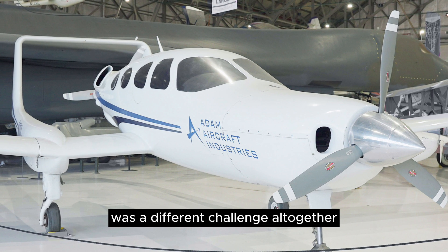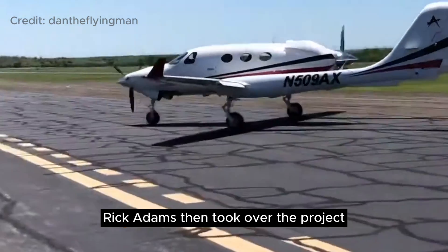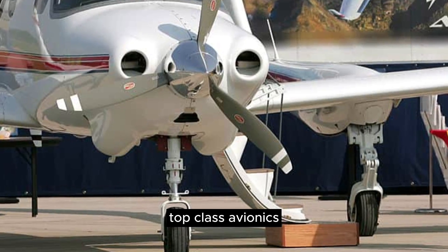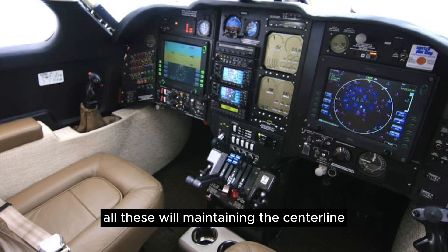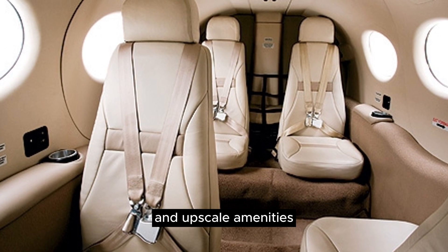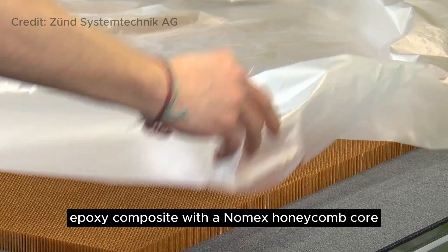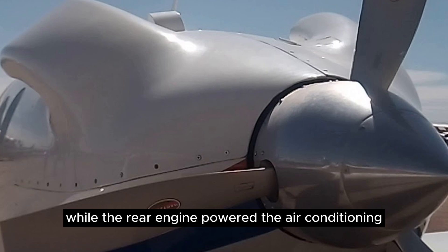But commercializing the 309 was a different challenge altogether. Rick Adams then took over the project, rebranding it the Atom 500. While the 309 was relatively basic, the Atom was enhanced with features like air stair doors, top-class avionics, and a more spacious cabin — all while maintaining the centerline safety of the Cessna Skymaster, but with the luxury of a pressurized cabin and upscale amenities. The A500's structure was predominantly carbon fiber epoxy composite with a Nomex honeycomb core. The front engine's turbochargers powered the cabin pressurization, while the rear engine powered the air conditioning.